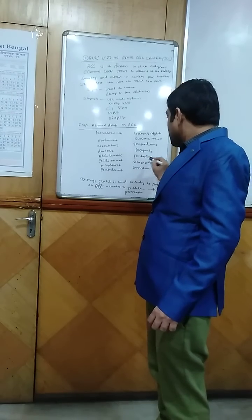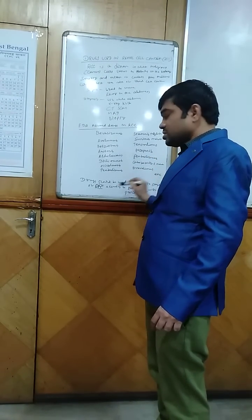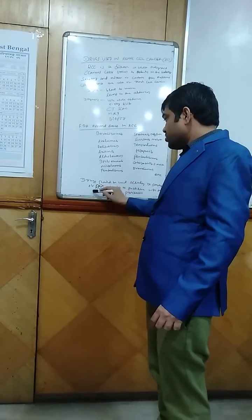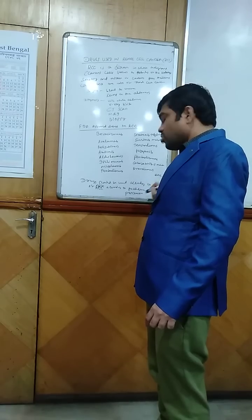Additional approved drugs include pazopanib, pembrolizumab, cabozantinib S-malate, and everolimus, among others. These drugs should be used according to the staging of renal cell cancer, following guidelines with proper precaution.